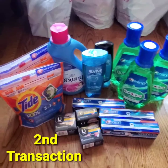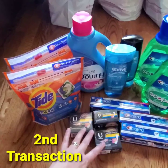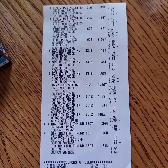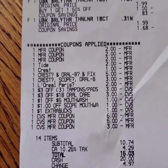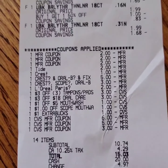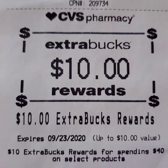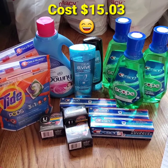My second transaction included laundry, shampoo, conditioner, toothpaste, and liners — all included in the Spend $40 Get $10 Extra Bucks promotion. I used paper and digital coupons and rolled $14 extra bucks. I paid $15.03 including tax. I got $4 extra bucks for purchasing Scope mouthwash and $10 extra bucks for spending $40 on P&G products, making my final cost $15.03.